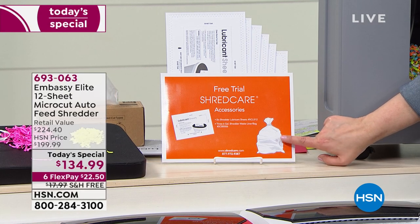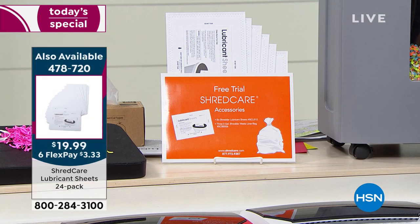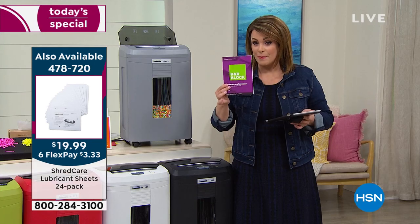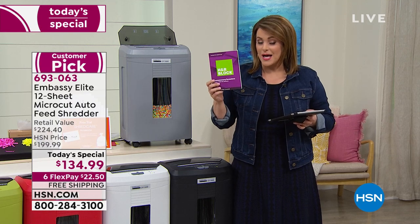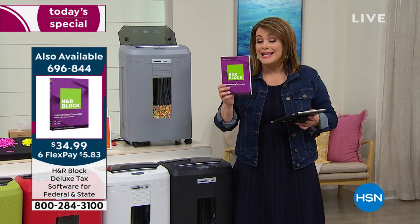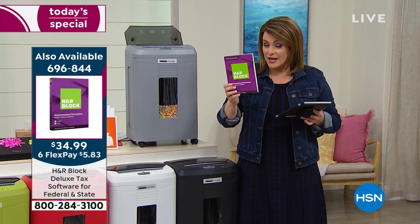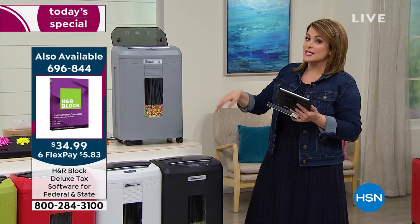Pop that bin bag into your six-gallon bin. Because it's tax season, we do have a couple of offers to present — including a great item you could buy separately. We've got that number one name when it comes to tax preparation: H&R Block software. If you want to do your taxes on your own, you don't need a CD for your computer — you can download the information and prepare your own documents. Ask about the lubricant sheets and extra bins as well.